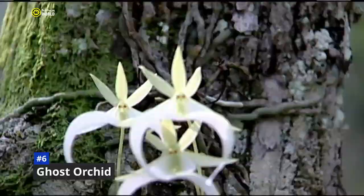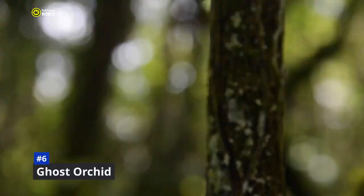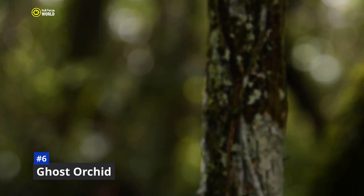Ghost orchids are endangered due to habitat loss, poaching, and climate change. They are also very slow-growing and take many years to mature, so ghost orchid populations are declining. Despite the challenges they face, ghost orchids remain one of the most popular and sought-after orchids in the world. Many people are drawn to their beauty, mystery, and rarity. If you are lucky enough to see a ghost orchid in the wild, please do not disturb it.